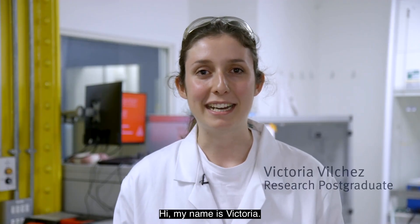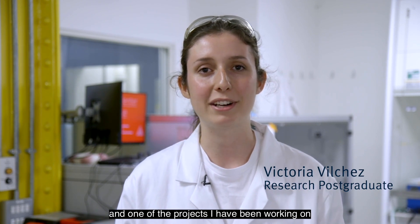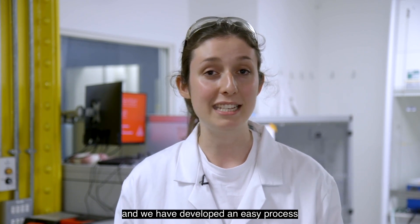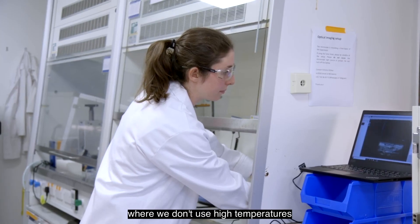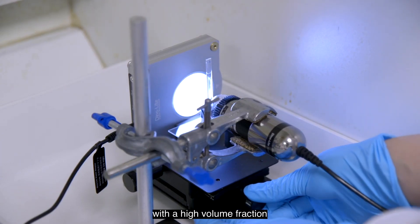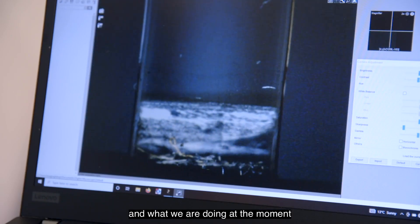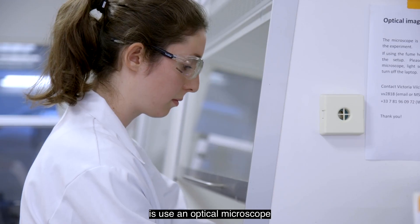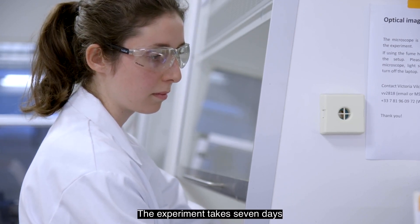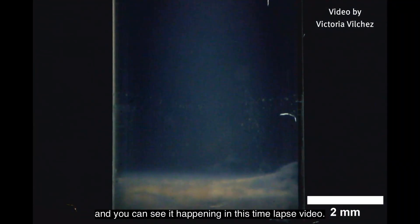Hi, my name is Victoria. I'm a PhD student in the group, and one of the projects I have been working on is making composites at room temperature. We have developed an easy process where we don't use high temperatures or high pressure, and we get excellent results with a high volume fraction. What we are doing at the moment is use an optical microscope to monitor the assembly of the composite. The experiment takes seven days and you can see it happening in this time-lapse video.